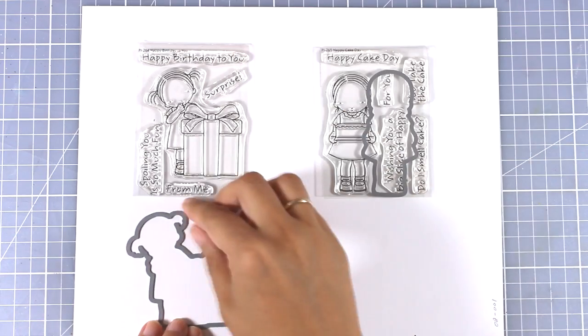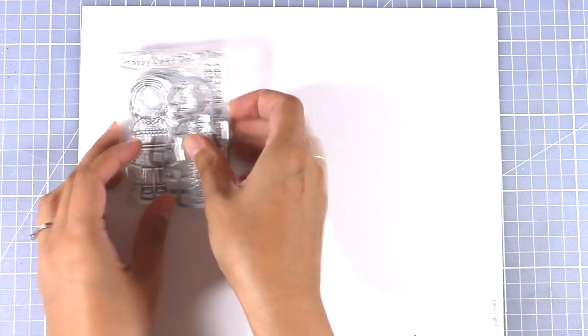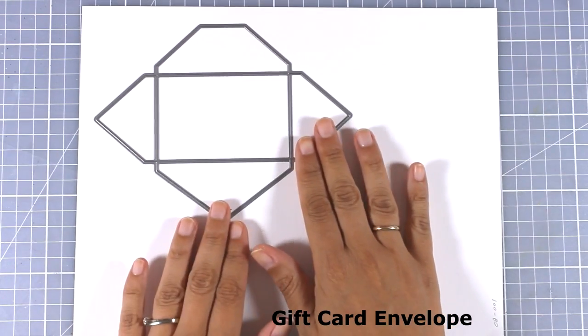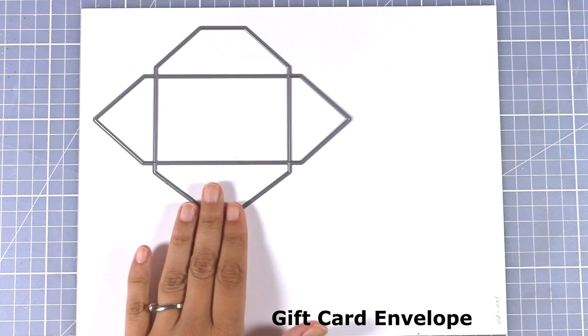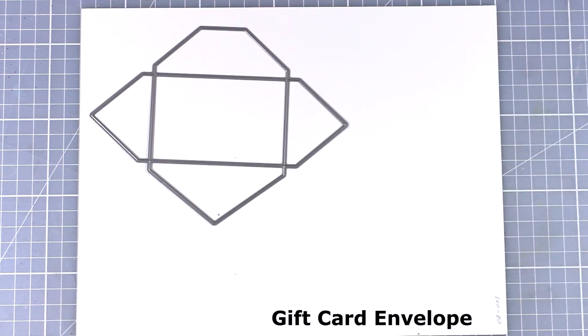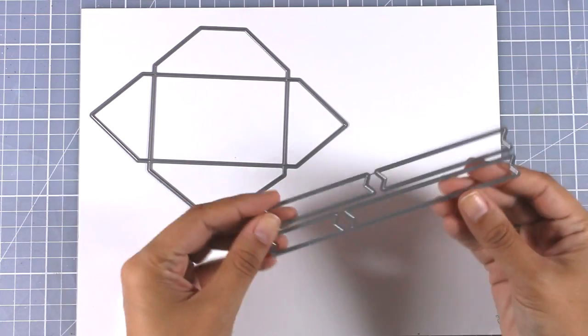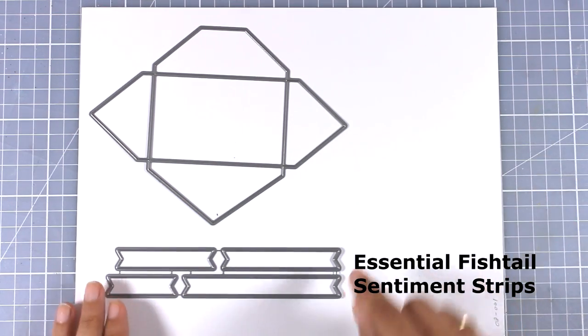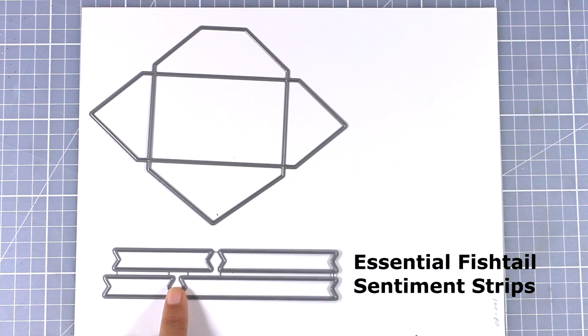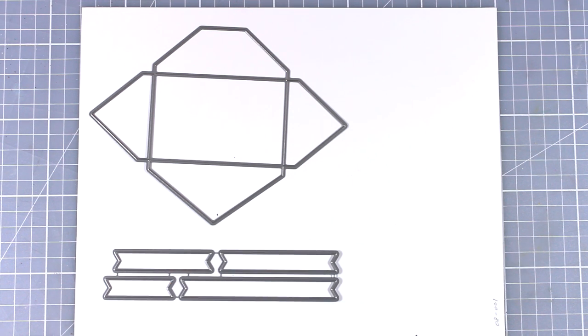Those were all the stamp sets released for the month of July. Now let's move on and take a quick look at all the dies. First is a die that cuts out an envelope that fits perfectly a gift card or even a business card — perfect for creating cards that can hold gift cards. Next is a die I can use again and again: it fits sentiments perfectly, comes in four different sizes, and features a fish tail on each end.